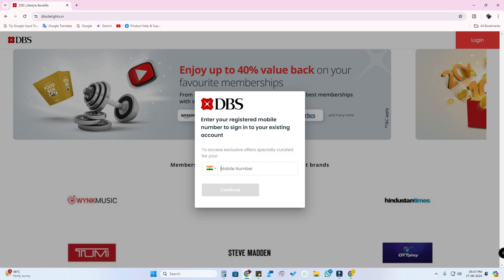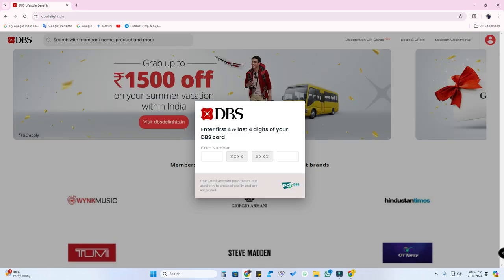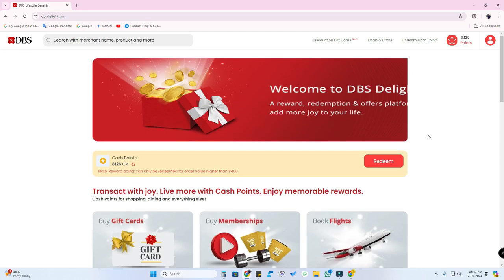First, you need to log in to the website. Enter the registered mobile number you gave to DBS credit card, then enter the OTP. Next, you need to enter the DBS credit card first four digits and the last four digits. Once you enter the card number, you are automatically logged in to the DBS Rewards portal.